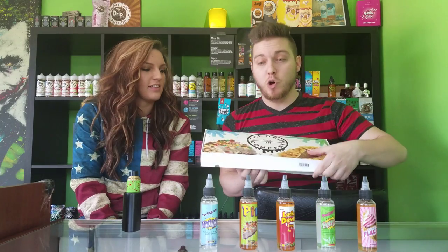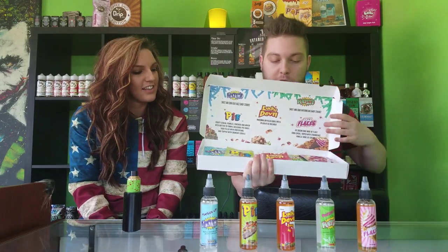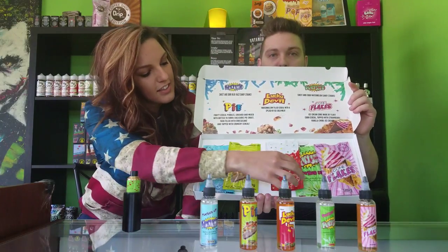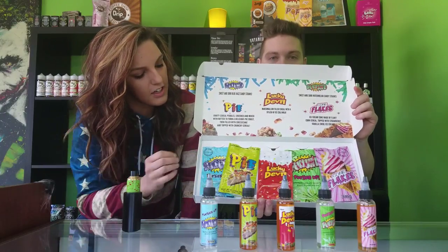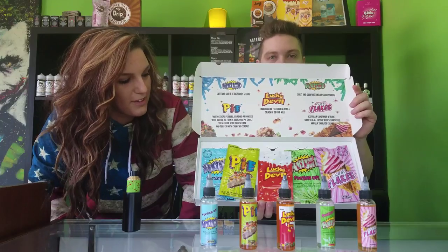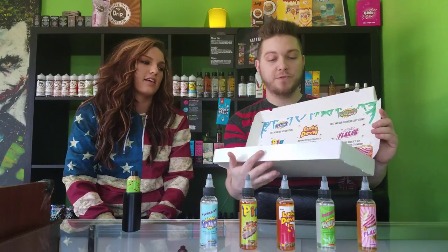They came in this amazing presentation box. When you open it up, it's got all their pouches — we already opened them all to pull the liquid out — and it has the flavor descriptions inside. It looks fantastic, the presentation is so good. They sent us five flavors.